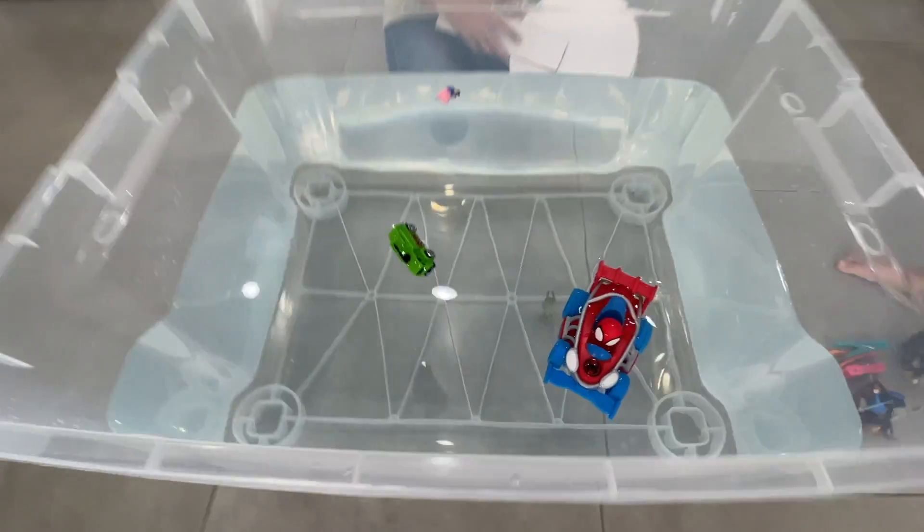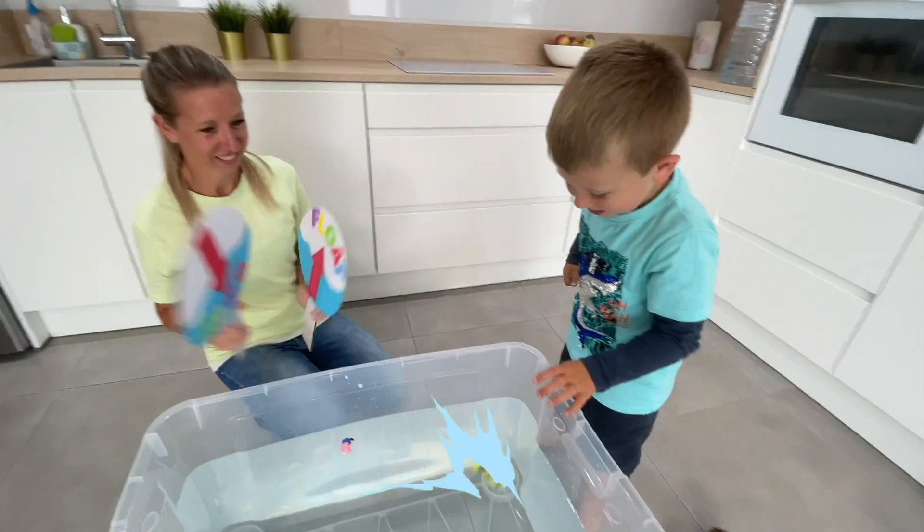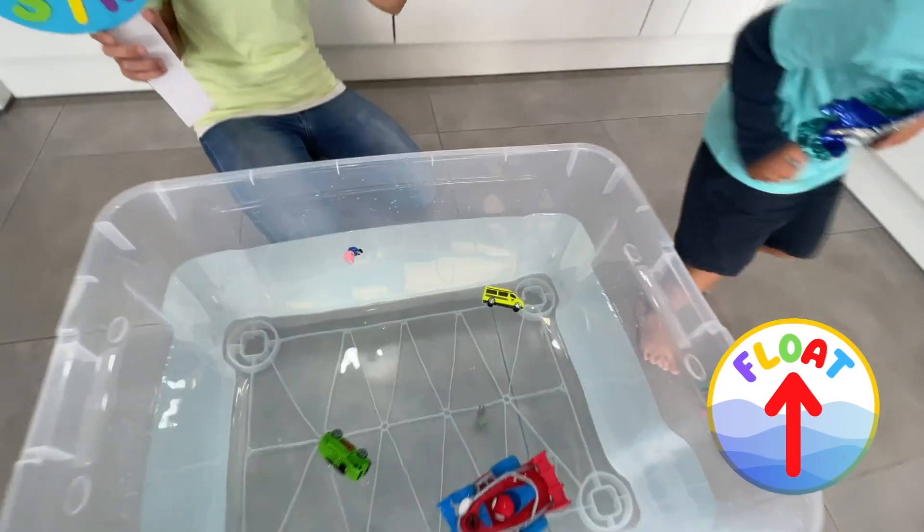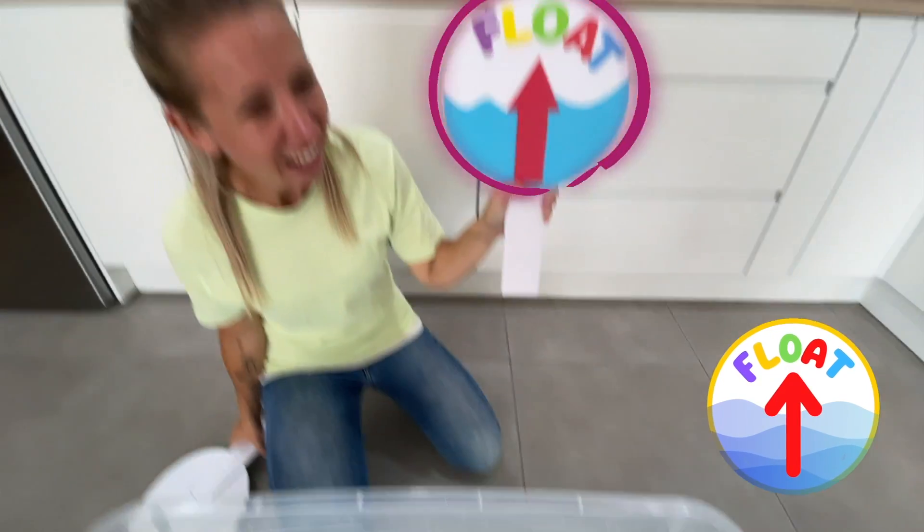Let's try Jurassic World. But it is so much bigger than the rhino. It's floating! Oh yes. Now let's count — floating.